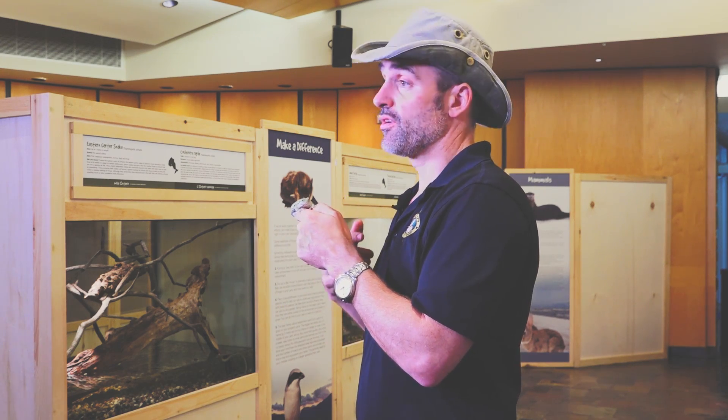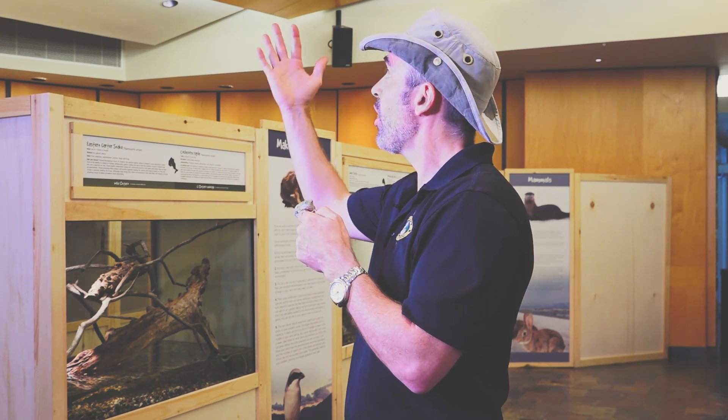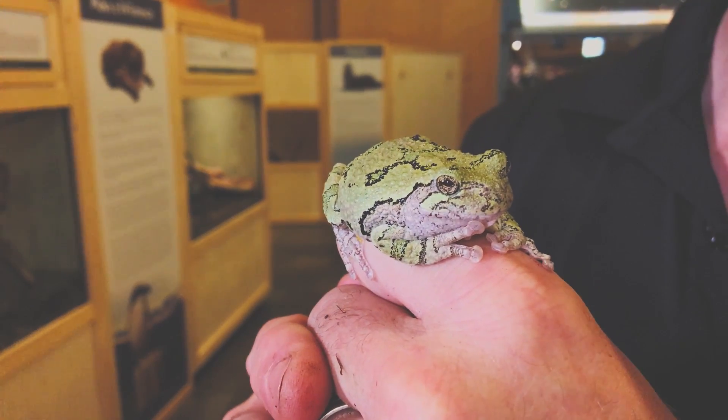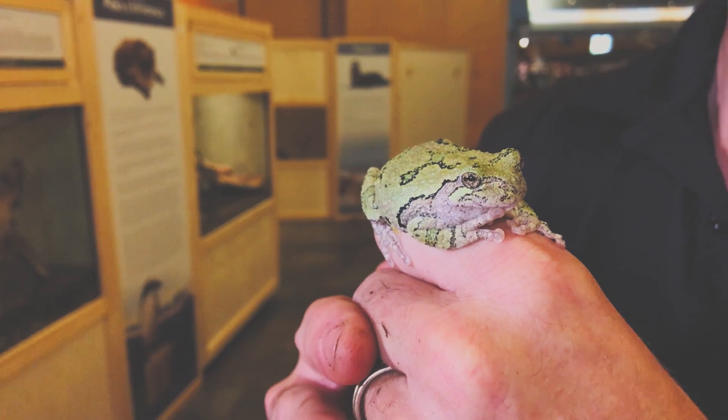Did you know that the easiest way to find frogs, or at least know what type of frogs are living around you, is to listen? Grey tree frogs can be really hard to find because they're often up in the canopy of the trees. But if you listen when the sun goes down, you can recognise any species of frog living in Ontario by their call.